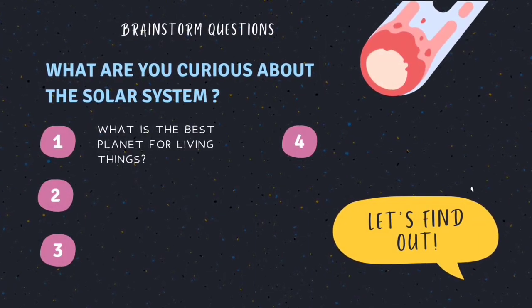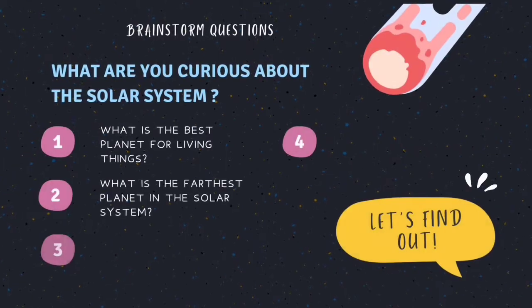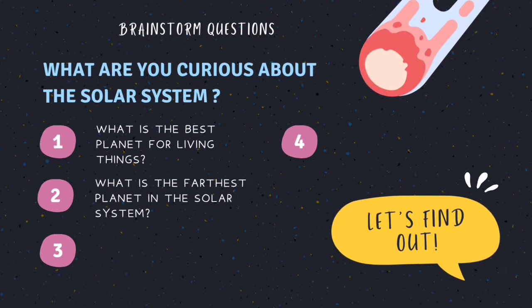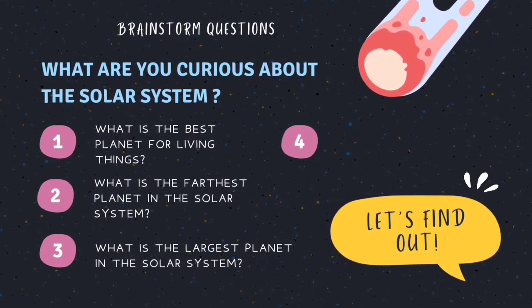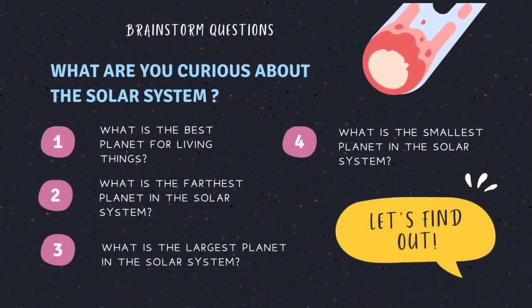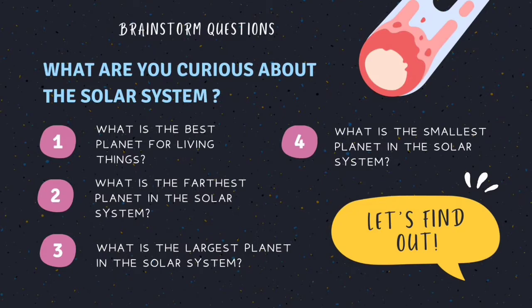1. What is the best planet for living things? Of course, the Earth. 2. What is the farthest planet in the solar system? 3. What is the largest planet in the solar system? 4. What is the smallest planet in the solar system? Let's find out.